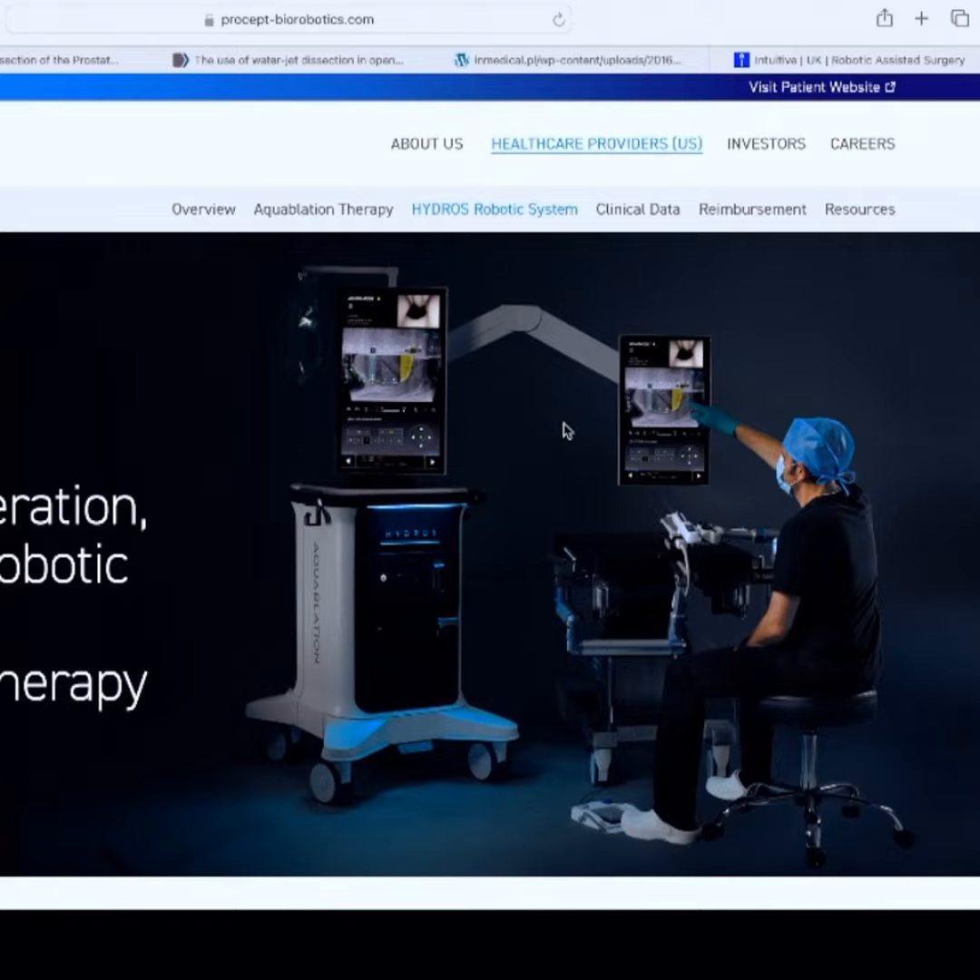It's a robot that uses a water jet to carve out your prostate and they have nice clinical data around it. They're looking at three things: incontinence, erectile dysfunction, and ejaculatory dysfunction. They've shown very low rates of de novo incontinence. Erectile dysfunction is one of the biggest reasons people avoid BPH surgical procedures — they don't want to trade off urinary retention for erectile dysfunction. This is showing incredibly low rates of erectile dysfunction, and fairly low ejaculatory dysfunction as well.